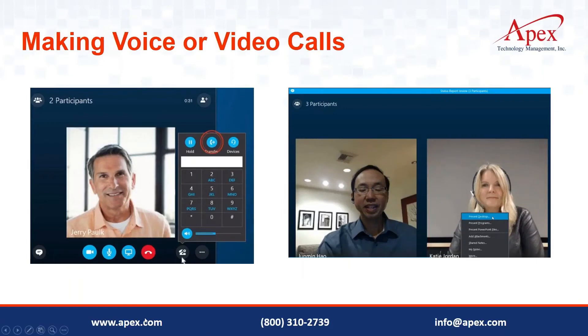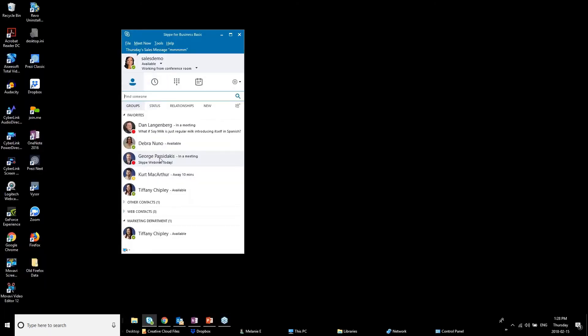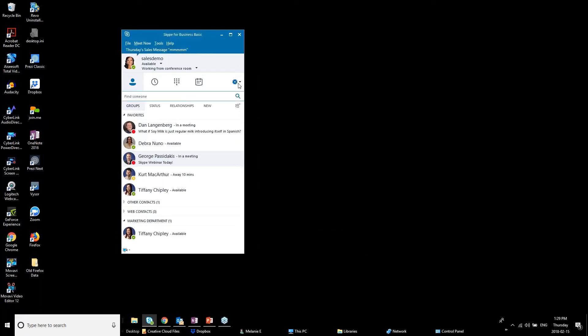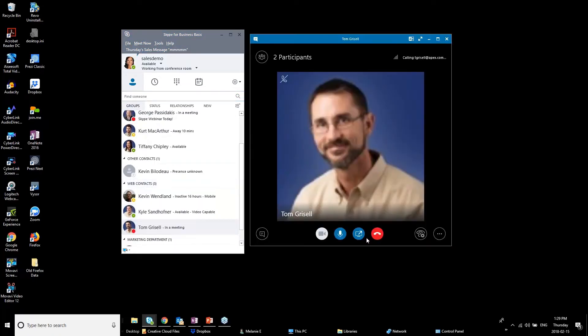Before we talk about meetings, let me demonstrate voice call controls. I'll call Tom. When you're in a voice call, you have call controls: you can put someone on hold — useful if you need to step away briefly so they don't hear background noise — then resume the call. You can also adjust your volume and switch between audio/video devices, such as choosing between a built-in laptop webcam and an external webcam.